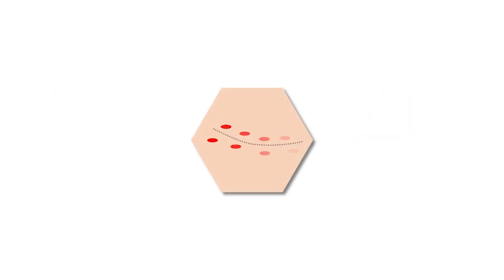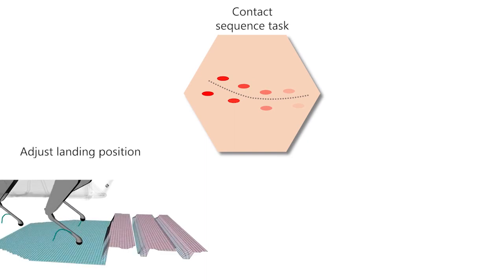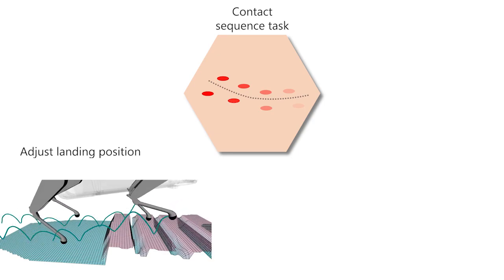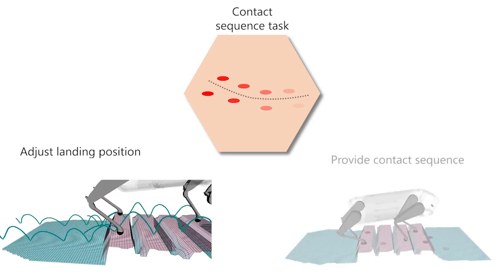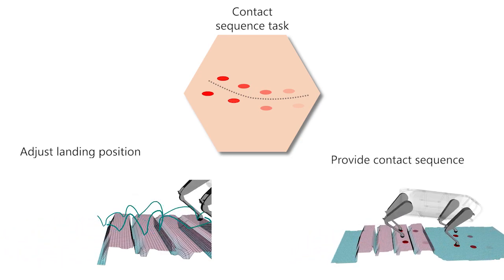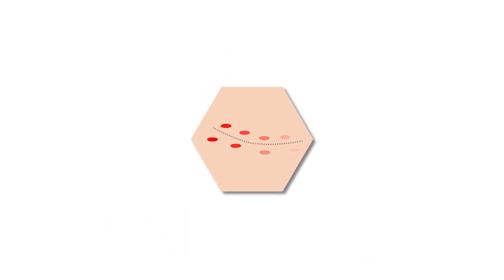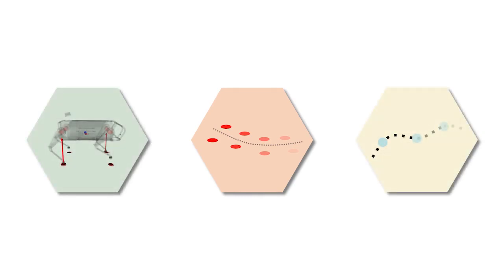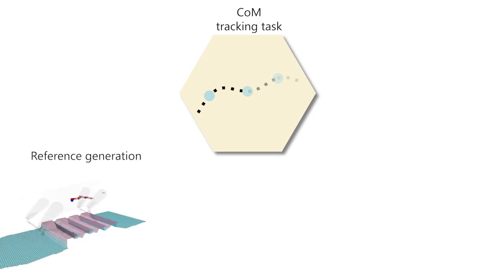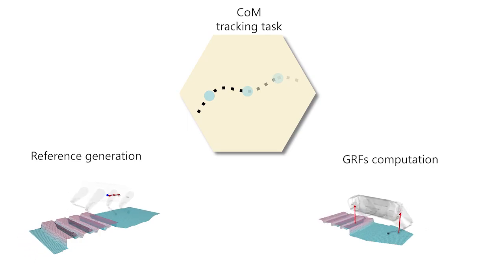The contact sequence task fulfills two purposes: continuously adjusting the landing position of the feet to avoid collisions and unsafe footholds, and providing safe contact sequences further ahead in the terrain using the CNN-based classifier. The COM tracking task includes the generation of the reference for the center of mass and the computation of the ground reaction forces to track this reference along the prediction horizon.